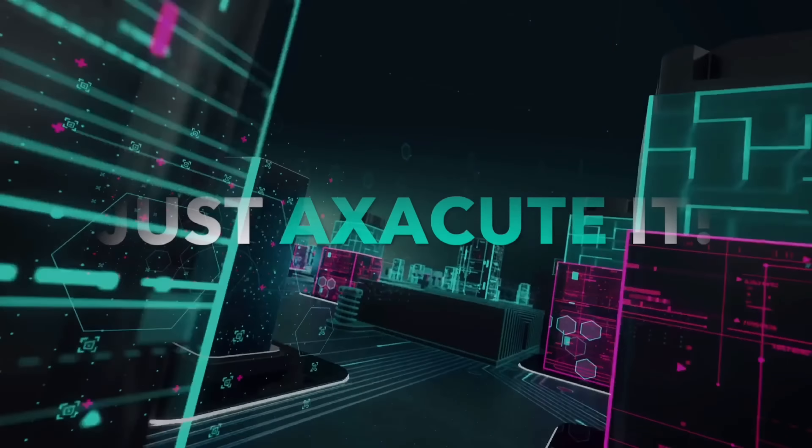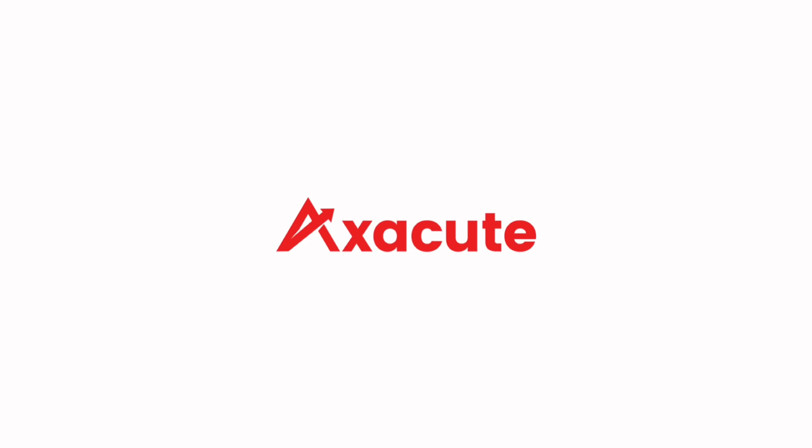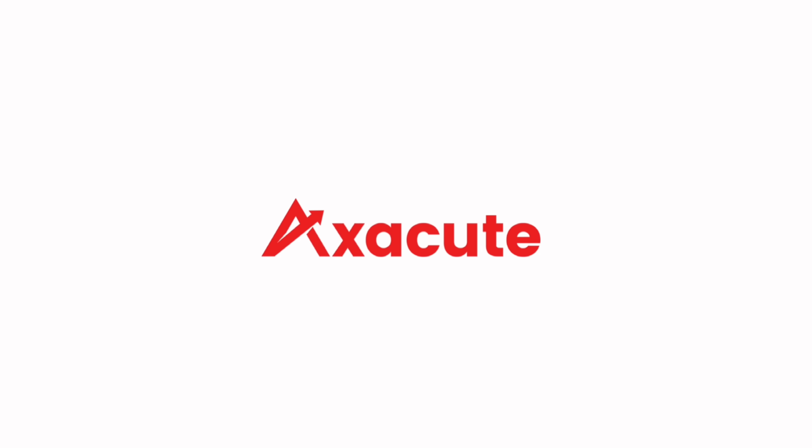Start your path towards digital transformation. Discover the cloud solution designed for manufacturers. Just AXecute it.